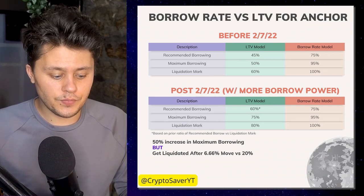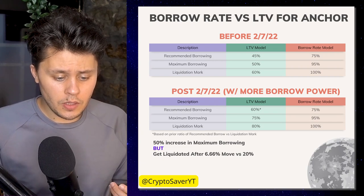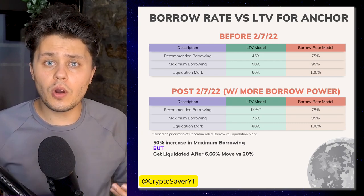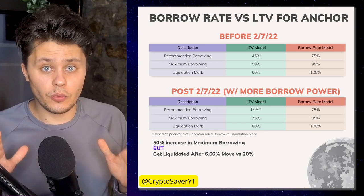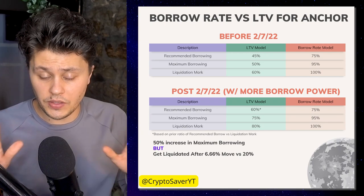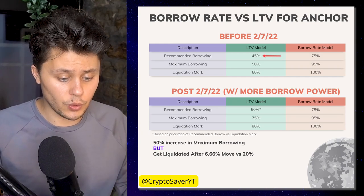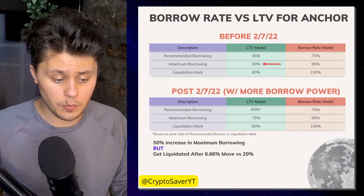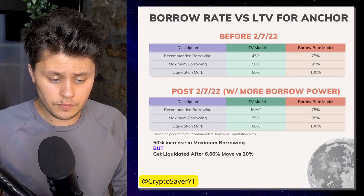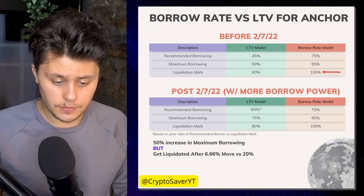Here's a chart I put together to better explain this. The top portion shows what would happen if the borrowing amount was not increased at all — if Anchor only switched from an LTV model to a borrow rate model. In the LTV model, the familiar numbers are: recommended borrowing at 45%, maximum borrowing 50%, liquidation mark 60%. Converted to the borrow rate model, those translate to: 75%, 95%, and 100%.